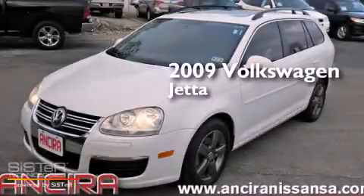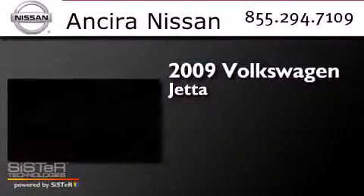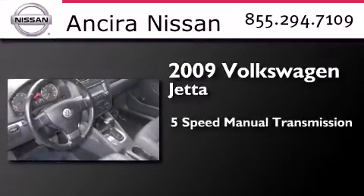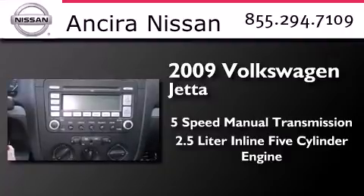This is a 2009 Volkswagen Jetta. This four-door sedan has a five-speed manual transmission and a 2.5-liter inline five-cylinder engine.